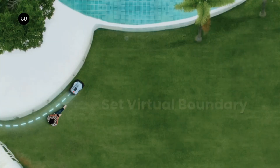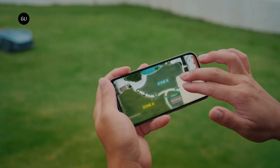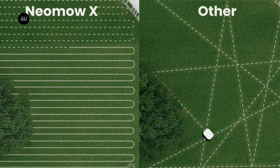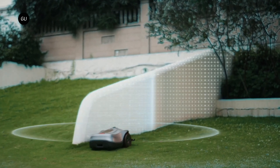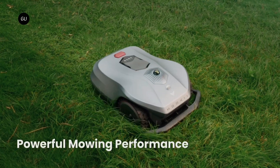Manufactured by Hong Kong company Hukiei, the Neomo initially uses a 360-degree LiDAR SLAM system to build a map of the user's lawn. The mower does so as that person guides it through the perimeter of the lawn by remote control, via an accompanying iOS or Android app. Once that map has been created, the Neomo can subsequently make its own way back and forth across the lawn while actually mowing.